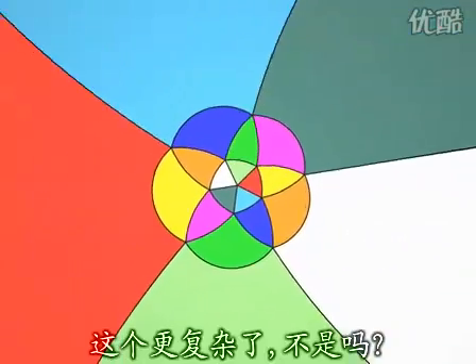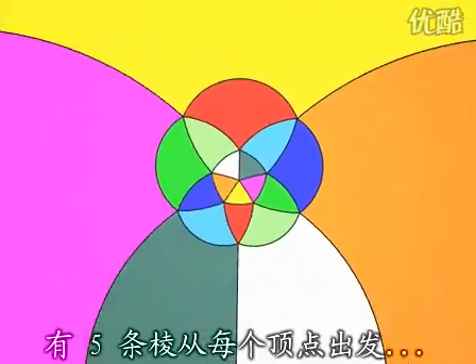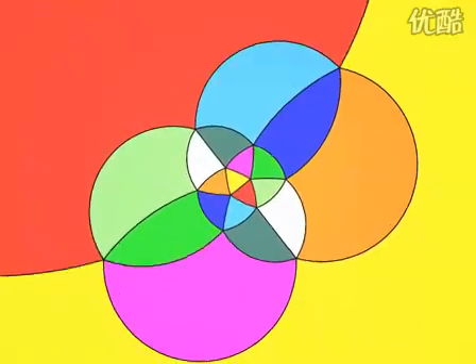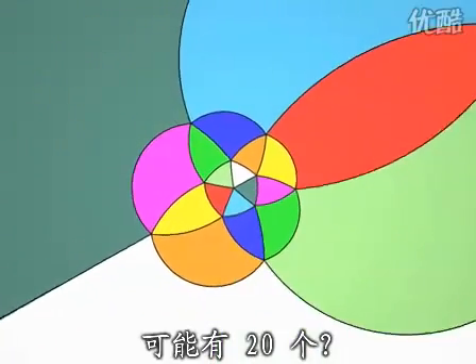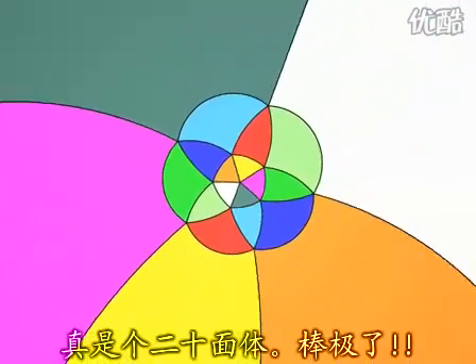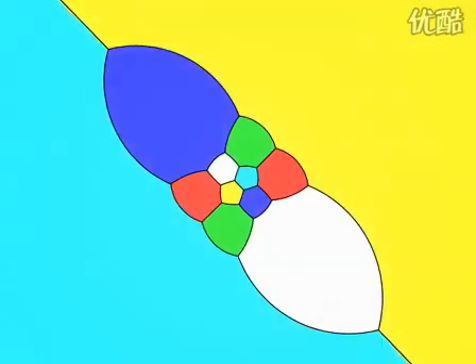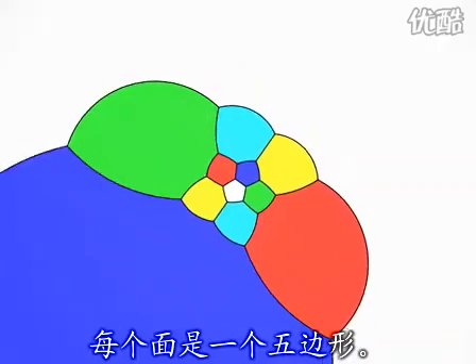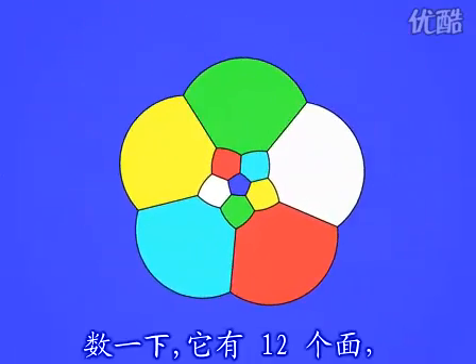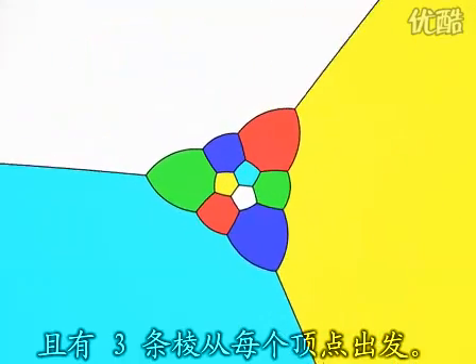That was harder, wasn't it? The faces are triangles. Five edges start out at each vertex. There are a lot of faces — perhaps 20. It's an icosahedron. Well done. Let's look at the dodecahedron. Each face is a pentagon. If we count them, there are 12 faces. Three edges start at each vertex.